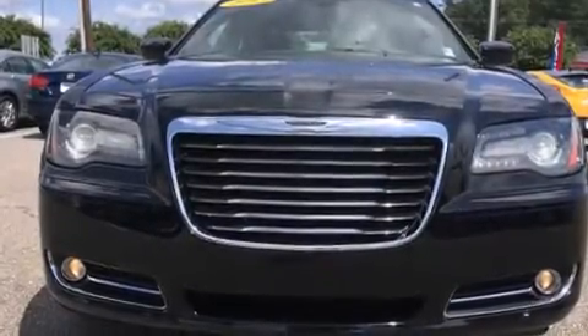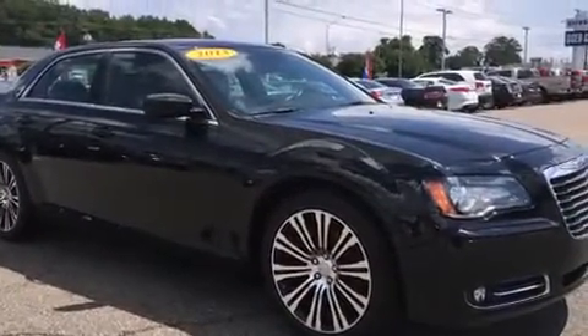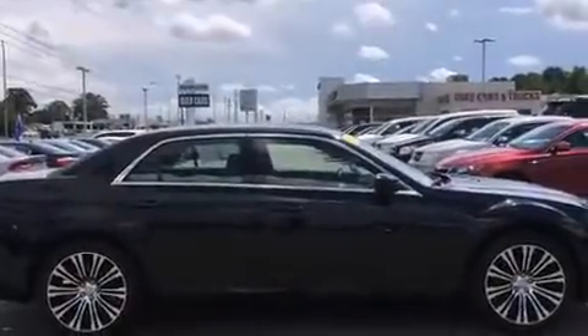Step into the 2013 Chrysler 300. Smooth gear shifts are achieved thanks to the refined 6-cylinder engine. And for added security, Dynamic Stability Control supplements the drivetrain.